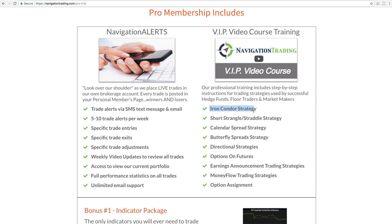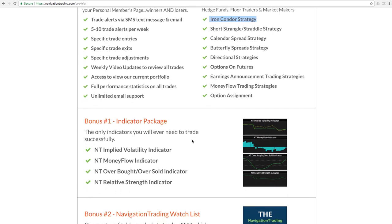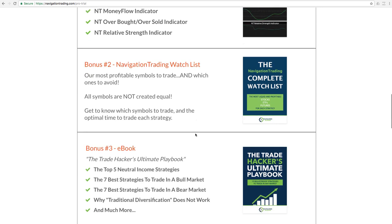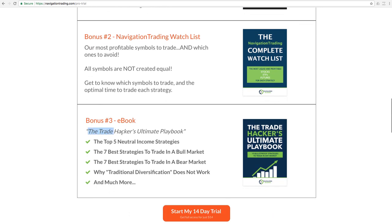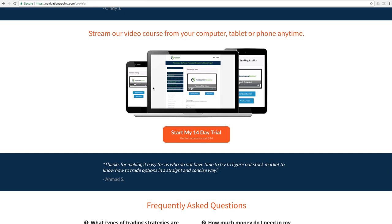Every strategy that we trade, we provide step-by-step detail on exactly how to trade that strategy. In addition, you get the indicators that we have that you can copy and paste directly onto your chart, the watch list for every strategy, and the ebook — the Trade Hackers Ultimate Playbook — which is a 57-page guide with all the information about the trading strategies that we utilize. You can view the courses from your computer, tablet, or phone anytime.